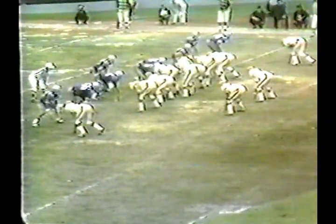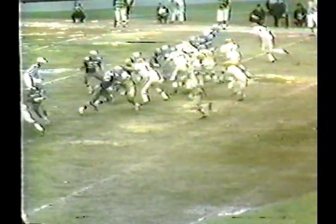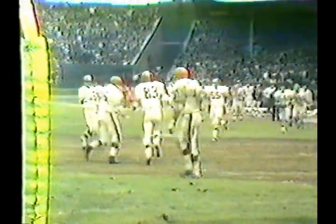Despite the loss, Dallas leads in the NFL's Capital Division while the Browns lead in the Century Division. They're likely to meet again for the NFL's Eastern Division title.